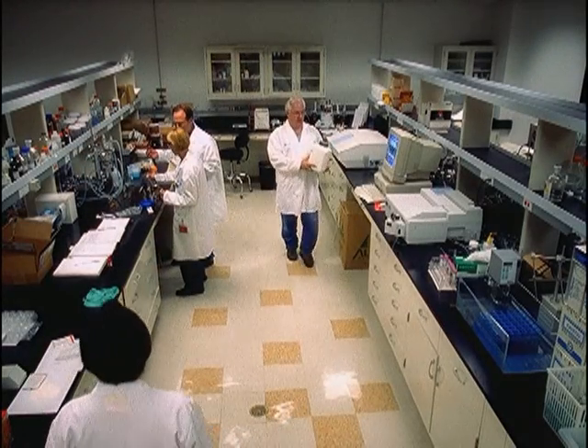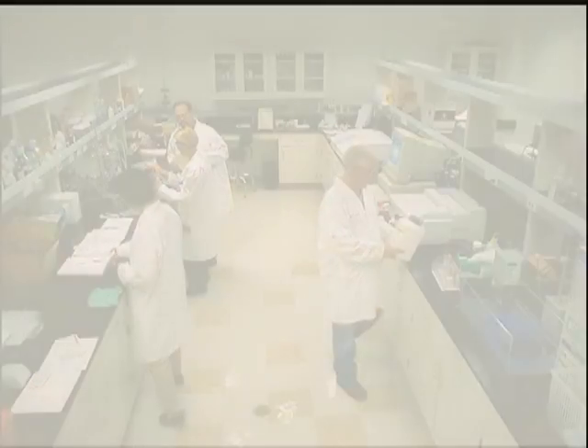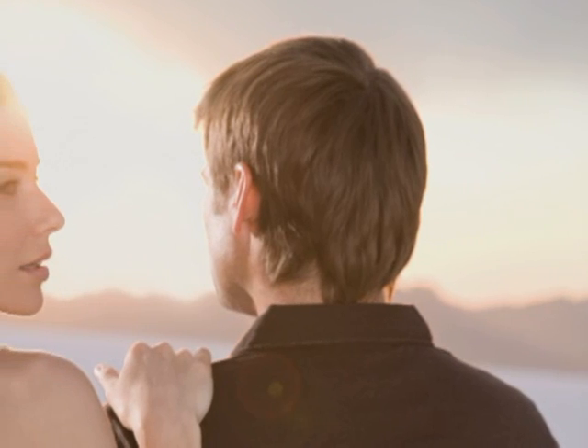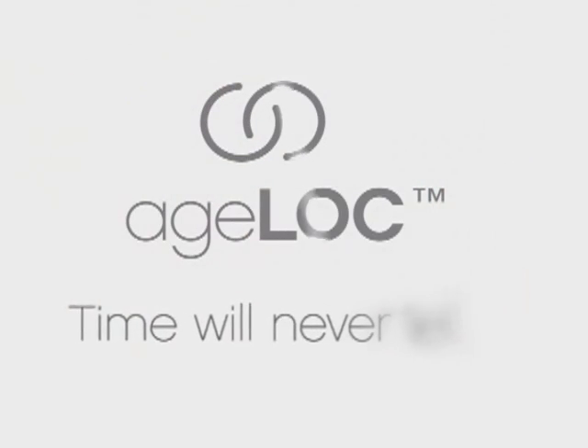Every day, thousands of skin care customers purchase anti-aging products, and none of these products offer Nu Skin's patent-pending exclusive AgeLock science. In fact, it's such a significant scientific breakthrough, you'll find that sharing the secret of AgeLock generously will have a very generous effect on you. AgeLock. Time will never tell.